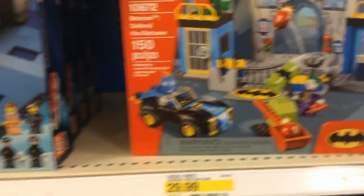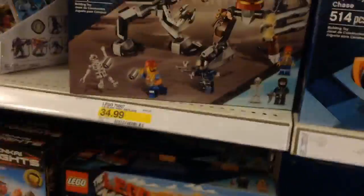I do want to get this Juniors set for the Batman, because he's like one of the only ones I don't have. And then there's some Lego Movie stuff as well.